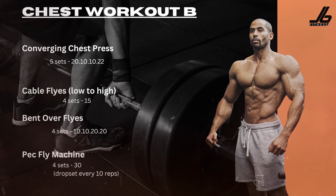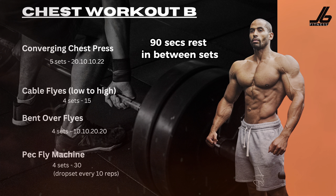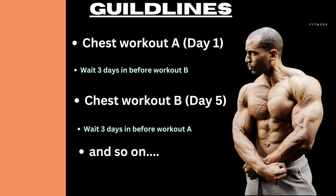Chest workout B starts with the converging chest press. I will show you all these movements and how you do them shortly. Day one, you start off with chest workout A, do that workout, then wait three days before you do workout B. Then keep rotating from chest workout A to chest workout B. Over the 30 days, you will be doing eight workouts.